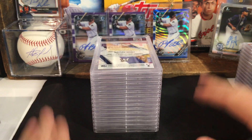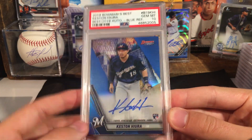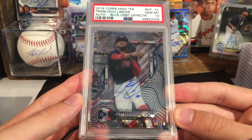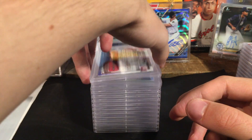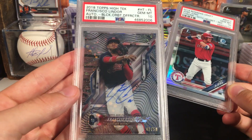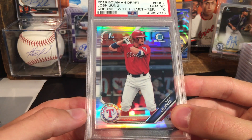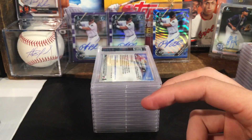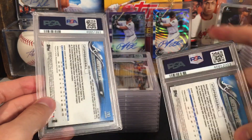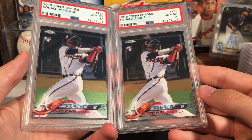Keston — nice blue refractor auto, Gem Mint 10. Keston Hiura. Francisco Lindor in a ten — that is an auto. Really kind of cool card. This one's a ten too. Josh Jung in a ten — I used to call him Josh Jung but someone told me it's Josh Young. That's what I'll call him from now on. Acuna — looks like we have two Acunas. Boom — both tens on the Acuna Topps Chromes. Nice cards there.